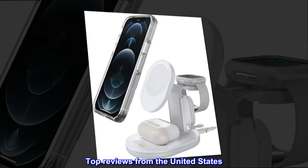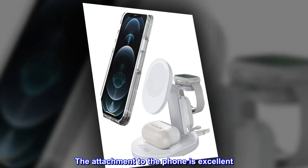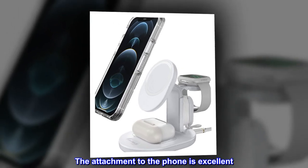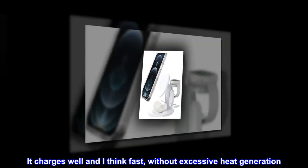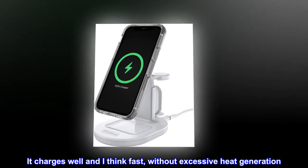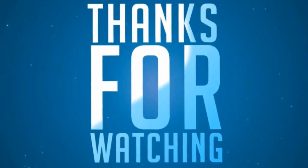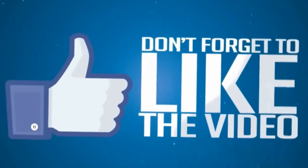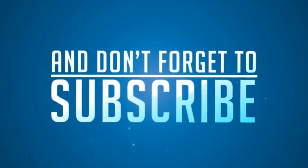Top reviews from the United States. Excellent connection — the attachment to the phone is excellent. It charges well and fast, without excessive heat generation. The charging station for the phone is excellent.